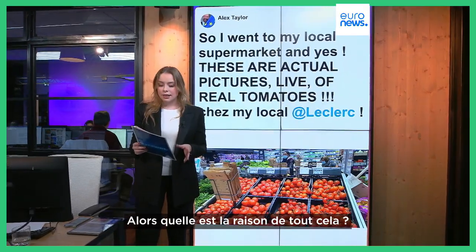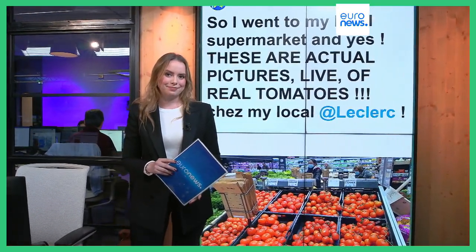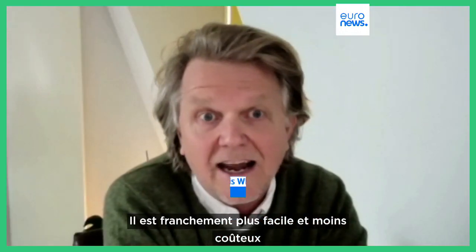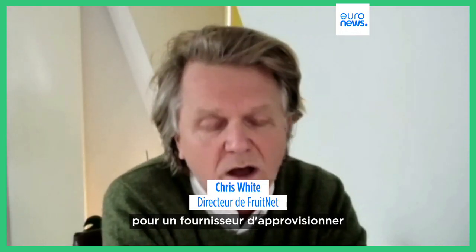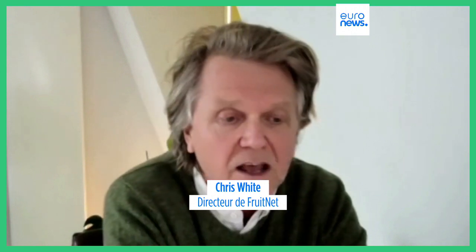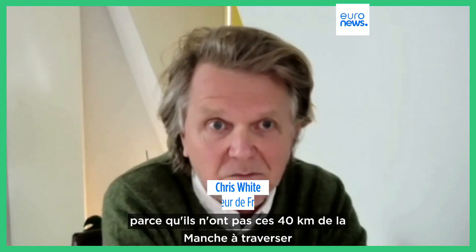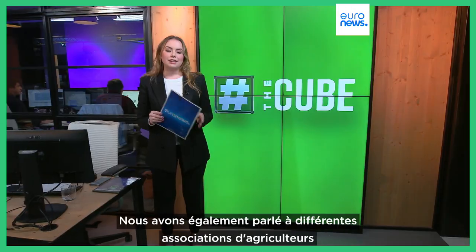So what's the reason behind this? We asked the question to Chris White, director of Fruitnet. He explained it's easier and less costly for a supplier to supply the Netherlands and other countries in northern Europe — Germany and so on — because they don't have the English Channel to negotiate, because that adds a cost.